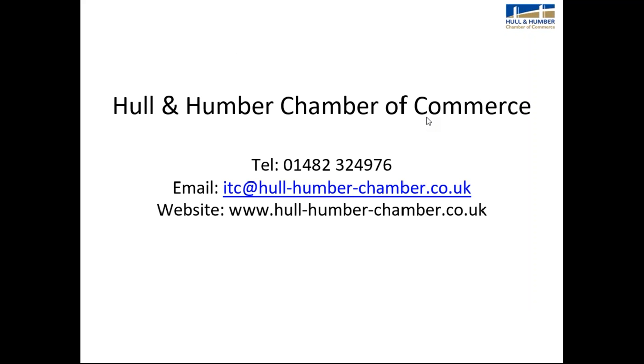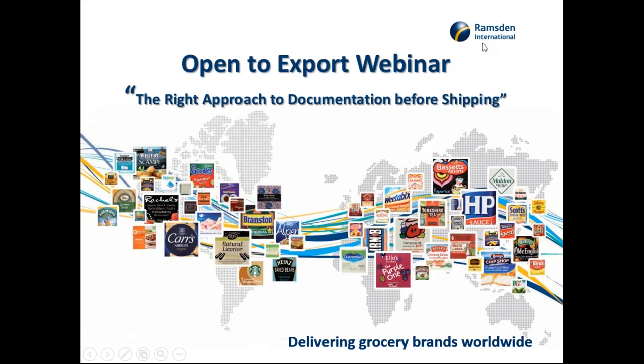Thank you, Lorraine — really great to see some examples of documents and to give an overview of how to approach documentation and the chamber support available. Now, to give an overview of an actual exporter's experience doing all this, over to you, Richard. Thank you. Good morning everybody — my name is Richard Collins, I'm the trading director for Ramsons International. Before we get into the nuts and bolts of the documentation, I'll give you a quick overview of Ramsons and where we operate.